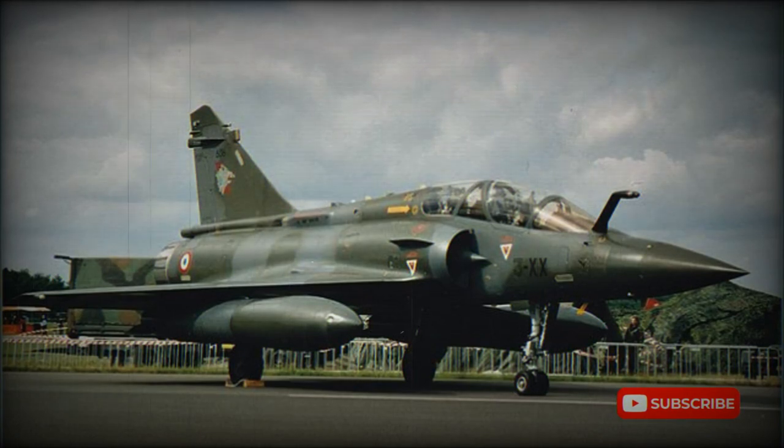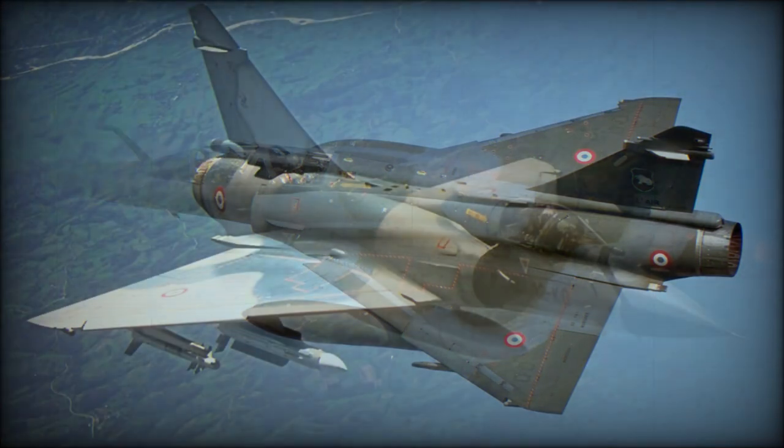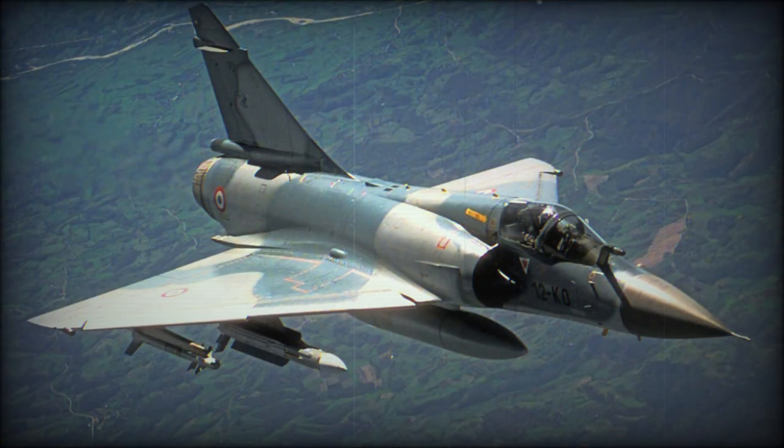In 1979, Dassault was contracted to produce two prototypes of the Mirage 2000P penetration aircraft, intended to replace the aging Mirage IVP in the nuclear strike role. Later designated 2000N (nuclear), this version features a strengthened airframe to cope with high subsonic low-level flight and an Antelope-5 terrain-following radar that provides automatic terrain following down to 91 metres at speeds up to 1,112 km/h.